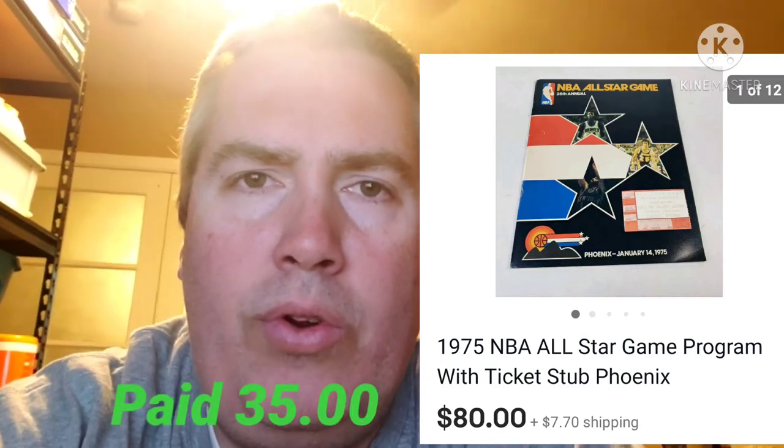This is another thing I got from the auction — a little 1975 All-Star Game pamphlet. It also had the ticket stub in there, and it was played here in Phoenix, so it happened to be at an auction that I won. You can see it sold for $80. I don't remember what I paid, but I'll put it down here so you can see my cost. The auction items have been moving pretty well for me.